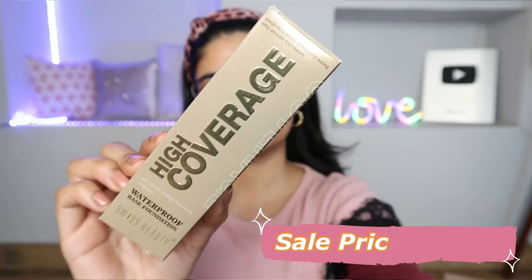Since I'm using minimal products, there's no space for a color corrector, so I'm going to use a full-coverage foundation. My OG favorite is Maybelline Super Stay, but I needed to include affordable products. So I purchased Swiss Beauty High Coverage Waterproof Base Foundation — Silk Touch, Create the Nude Makeup. It claims high coverage, so let's see how much coverage it gives on acne marks.